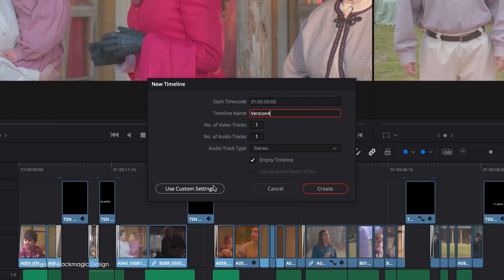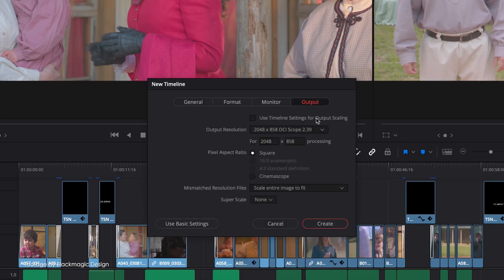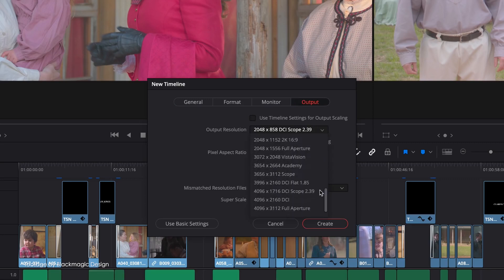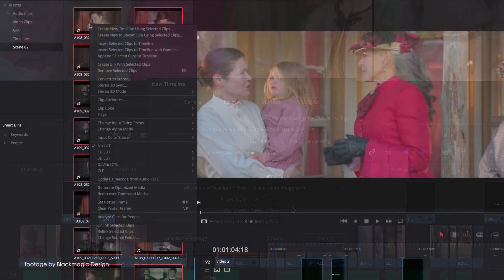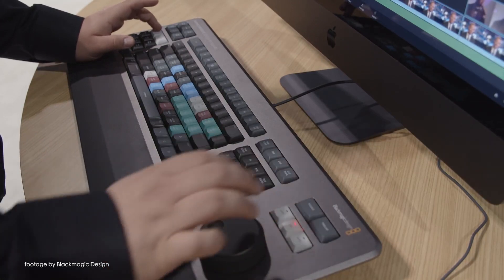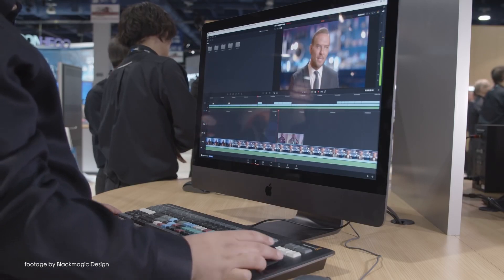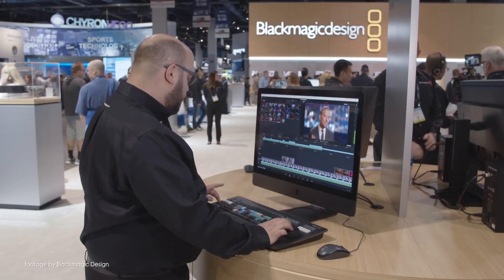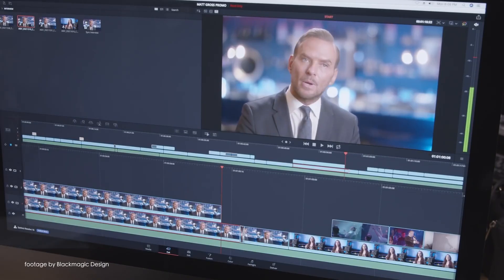Blackmagic Design also released a new update to their popular editing and VFX platform. DaVinci Resolve 16.1.2 comes loaded with big improvements to the cut page, such as video or audio-only editing modes, as well as the much-awaited CUDA-based support for RED code RAW files in Windows and Linux. The update also brings more improvements to the DaVinci Resolve editor keyboard, making it more responsive to user input, including better responsiveness when using the search dial, in addition to a huge list of bug fixes and other minor improvements.